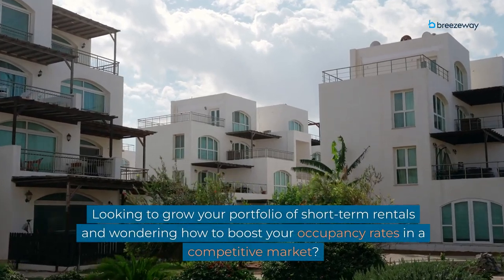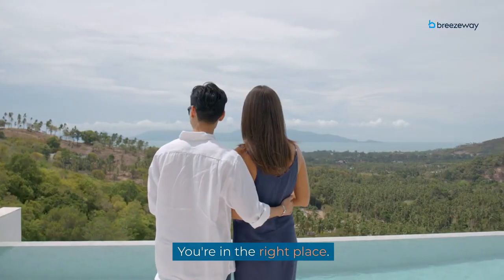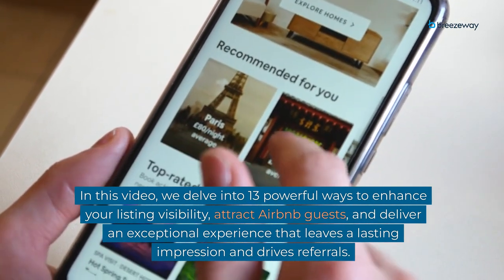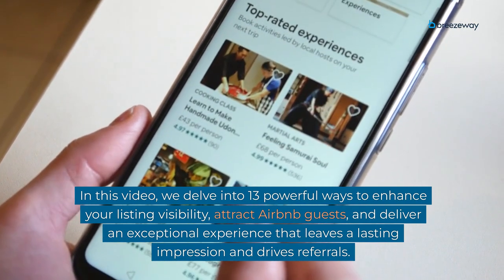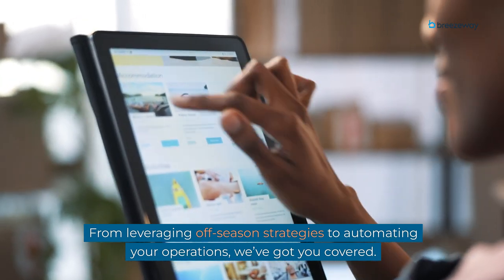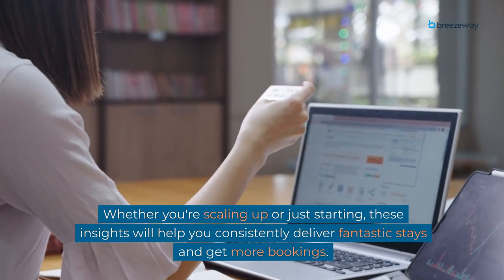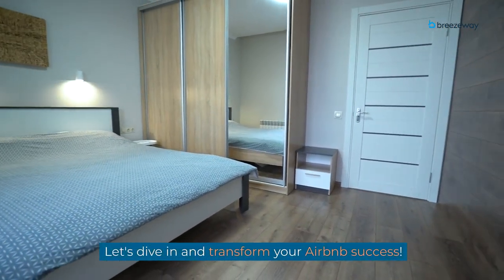Looking to grow your portfolio of short-term rentals and wondering how to boost your occupancy rates in a competitive market? In this video, we delve into 13 powerful ways to enhance your listing visibility, attract Airbnb guests, and deliver an exceptional experience that leaves a lasting impression and drives referrals. From leveraging off-season strategies to automating your operations, these insights will help you consistently deliver fantastic stays and get more bookings. Let's dive in and transform your Airbnb success.